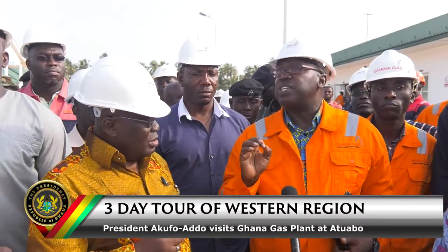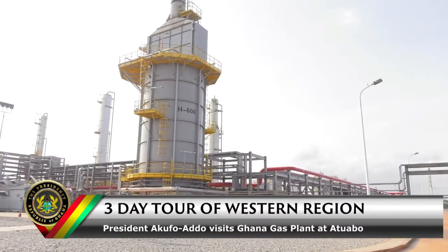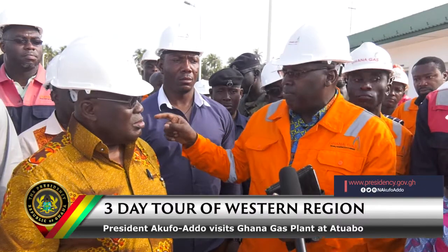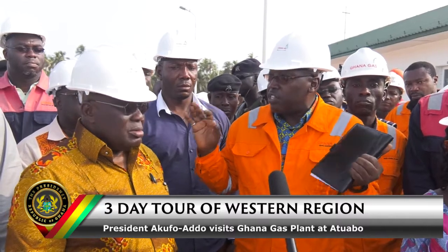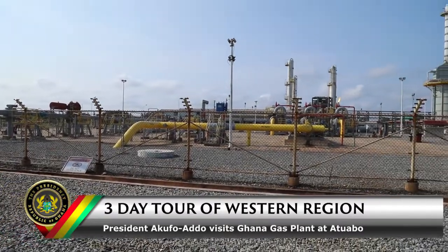Sankofa is more gas than oil. Sankofa is not going through any processing at all — it just comes in as dry gas and then it joins the gas that is processed from here and goes all the way to Atuabo.